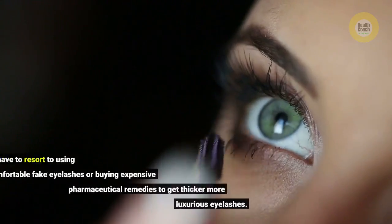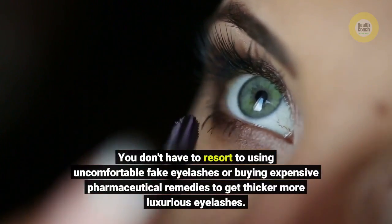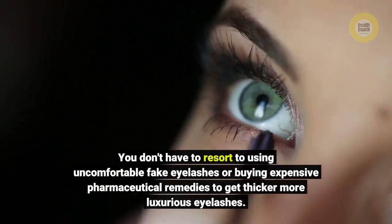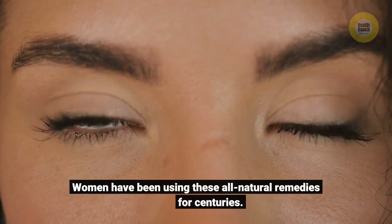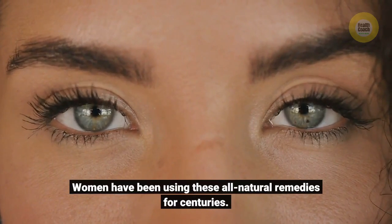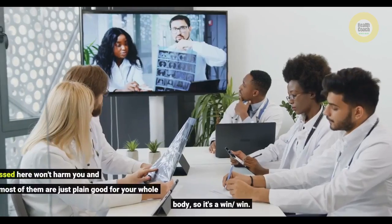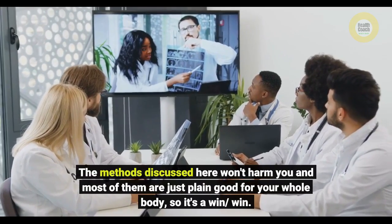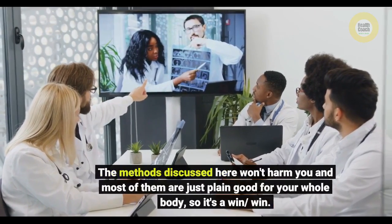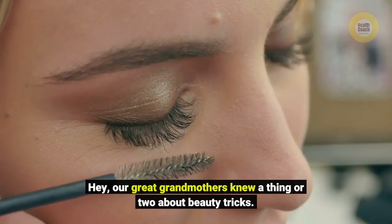You don't have to resort to using uncomfortable fake eyelashes or buying expensive pharmaceutical remedies to get thicker, more luxurious eyelashes. Women have been using these all-natural remedies for centuries. The methods discussed here won't harm you, and most of them are just plain good for your whole body, so it's a win-win. Our great-grandmothers knew a thing or two about beauty tricks.